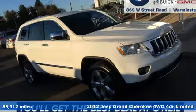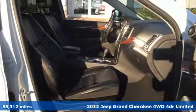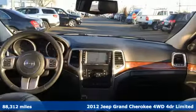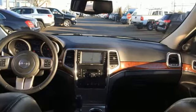It's a 2012 Jeep Grand Cherokee. Welcome to a ride that is as spectacular as the scenery, and with features like these, every drive is a pleasure.